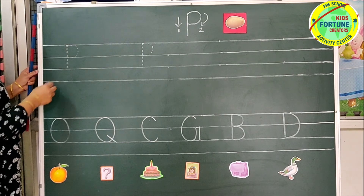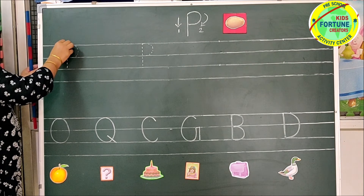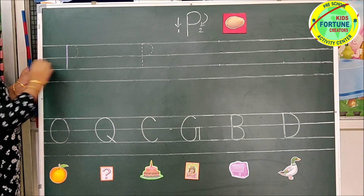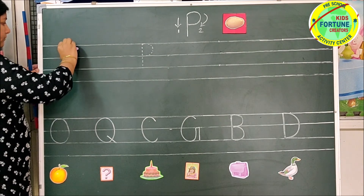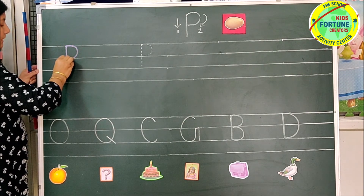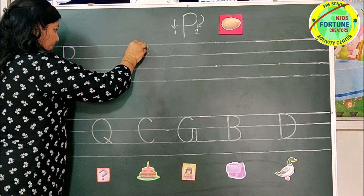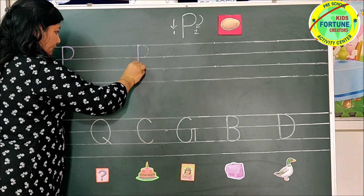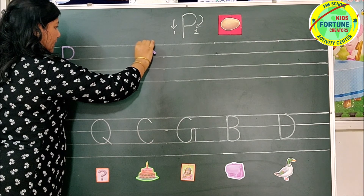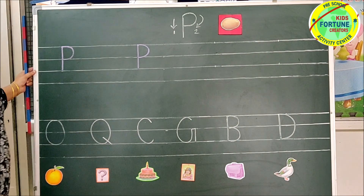Now we will write letter P. First, we will trace over the dotted lines. Put your pencil on the papa line. Come down to the baby line by making a standing line. Again, put your pencil on the papa line and make a right curve to the mama line. Letter P. One more time — make a standing line from papa line to baby line. Again, put your pencil on the papa line and make a right curve from papa line to mama line. Letter P.